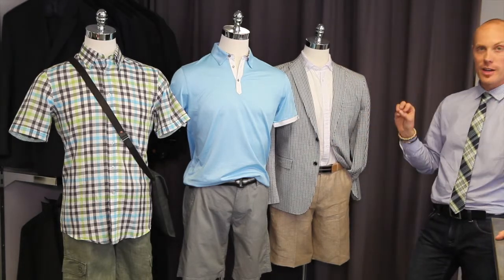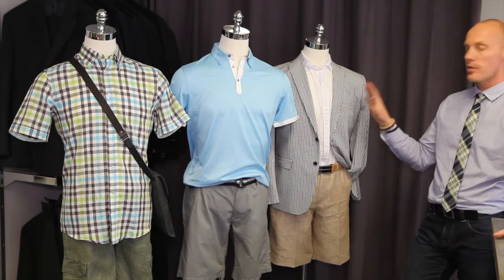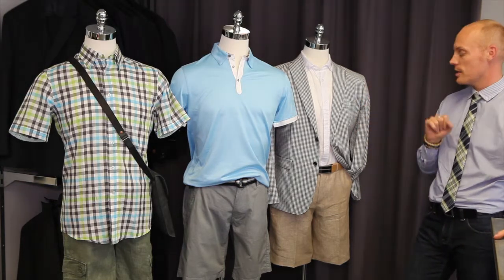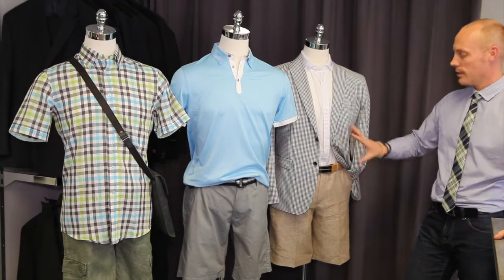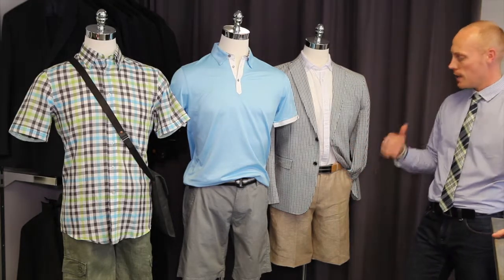The first look we put together is very dressy — great for a garden party, great for an evening out. If you've got a date and you want to dress it up and impress, this is a great look. We've got a dressy linen short, very light fabric, almost like a dress pant but in a short.